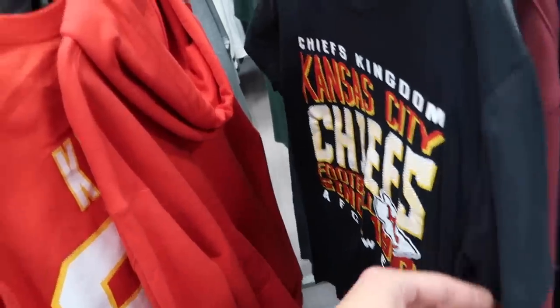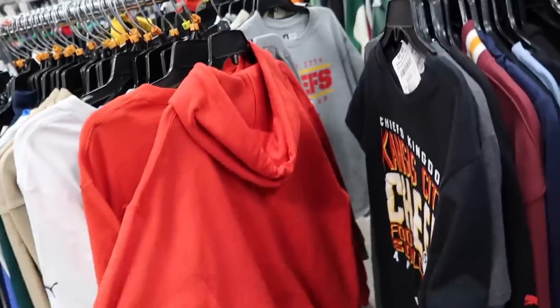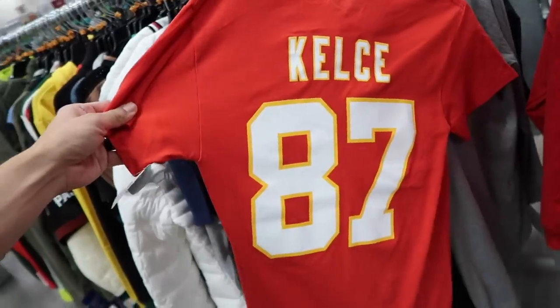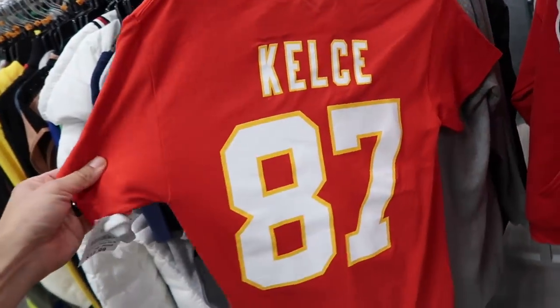Chiefs hoodies, NFL brand — it doesn't even have to be Nike. Chiefs Kingdom, Chiefs gear — it is crazy right now. For the past two weeks the Swifties are out of control, they're buying everything Kelsey. Especially this one with the player t-shirt jersey type thing — definitely pick that up.